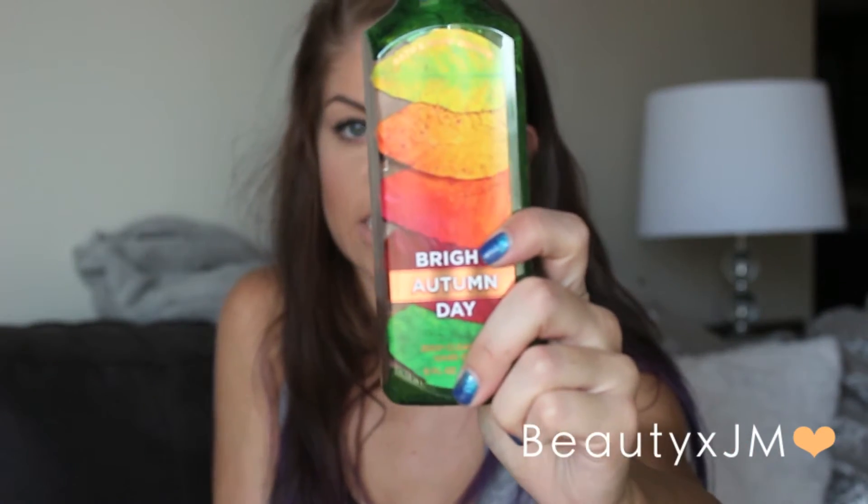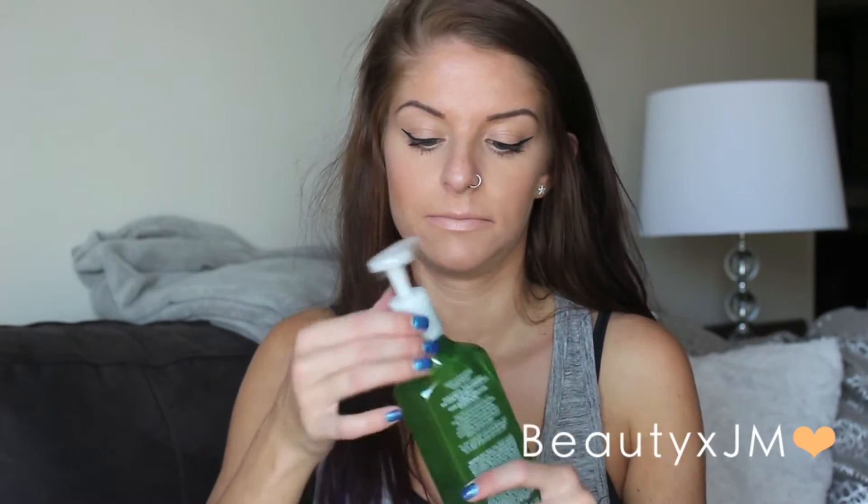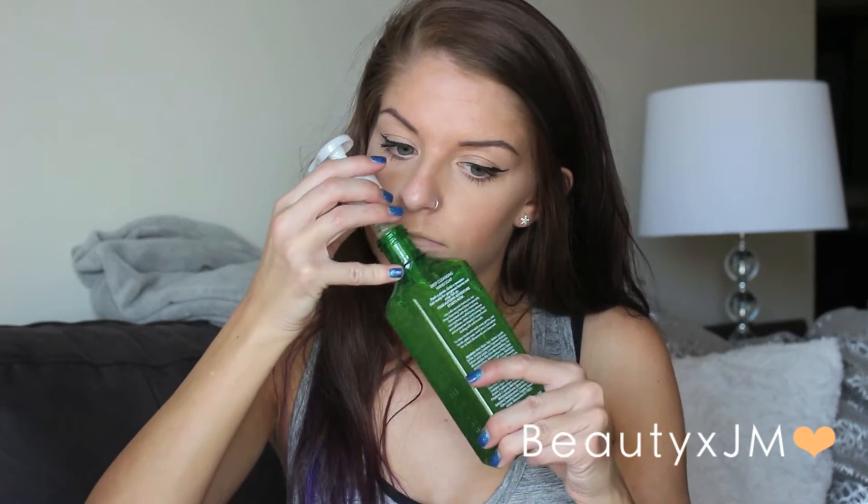And then this one is Bright Autumn Day. I think this is a new one because I didn't remember seeing this last year. But this one also smells really good. I'm really bad at describing scents so obviously they all smell really good. But this one says sweet, citrus, cinnamon, and blonde woods. You can definitely smell the cinnamon but it's still like sweet. I like that a lot — it's a really good fall scent.